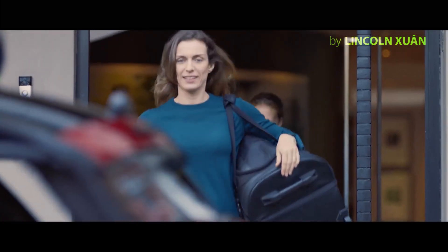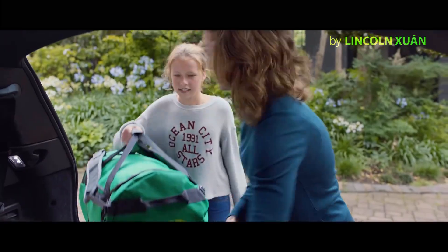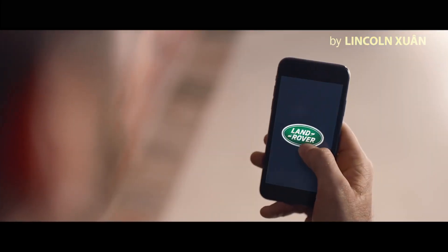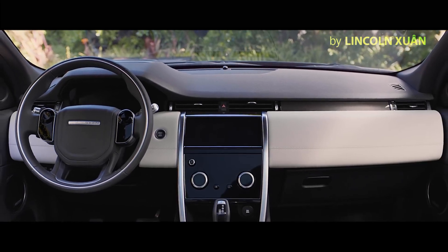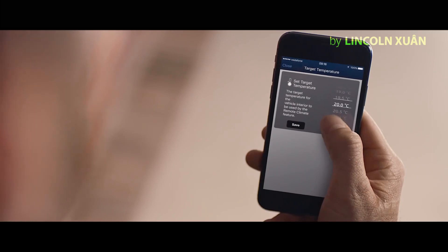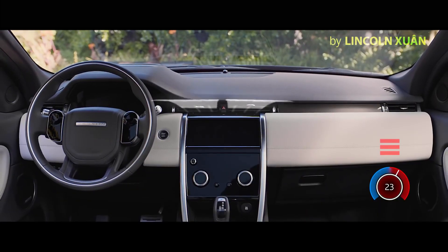The new Discovery Sport has a range of state-of-the-art connected technologies available. The remote app allows you to communicate with your vehicle via your smartphone from wherever you are — from locking or unlocking the car, to locating your last parked location, and even setting the interior climate.